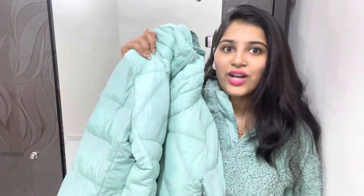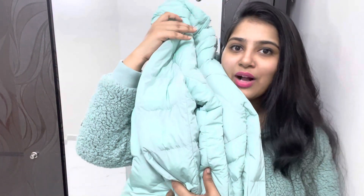I ordered this in XL but it didn't close properly. It's around 1000 rupees and I felt good about the price. The color is quite cute. I'm wondering if a double XL would fit better — but for 1000 rupees, it's quite a good jacket.